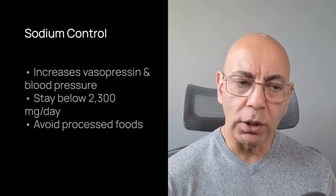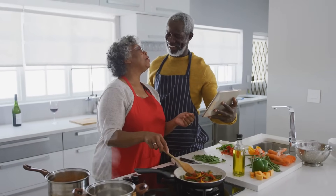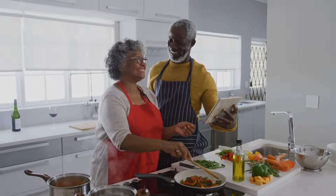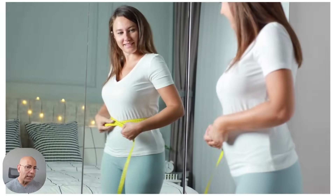Let me give you the four most important dietary changes ranked by evidence. Number one is sodium control. Excess sodium increases vasopressin and raises your blood pressure. You want to stay below 2,300 milligrams per day — that's about one teaspoon of salt total. The easiest way to achieve this is to cook at home and avoid processed foods, which account for about 70% of most people's sodium intake. Number two is maintaining a healthy weight. In a 2023 cohort of over 900 PKD patients, those who maintained a BMI below 25 had a 30% lower decline in kidney function over 10 years.